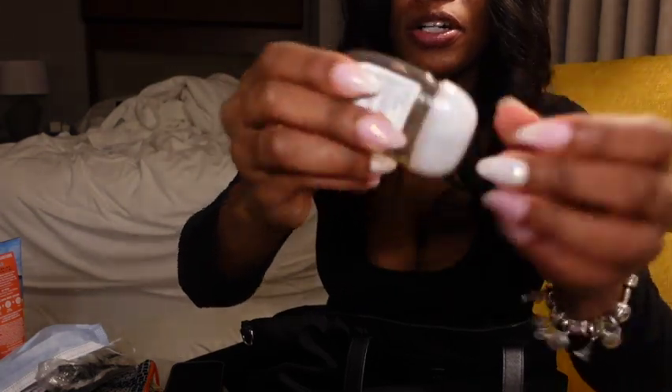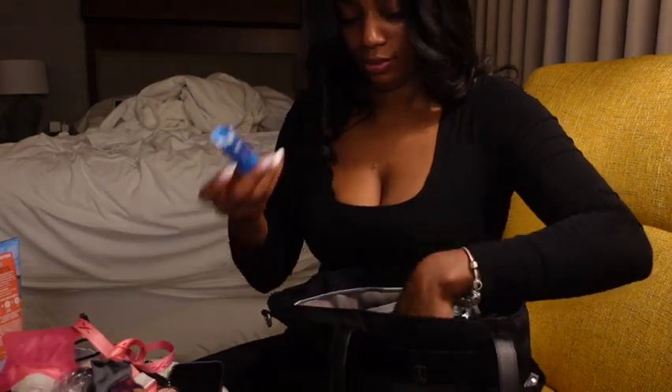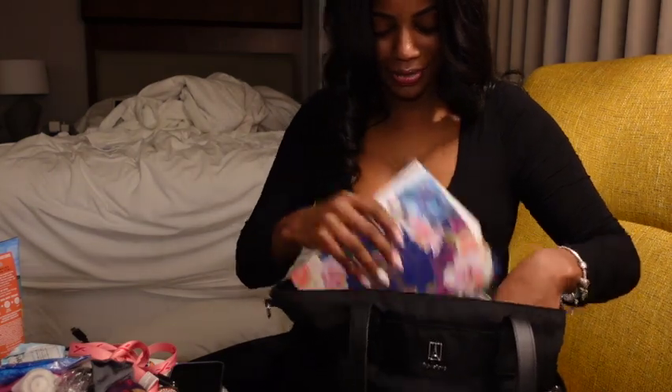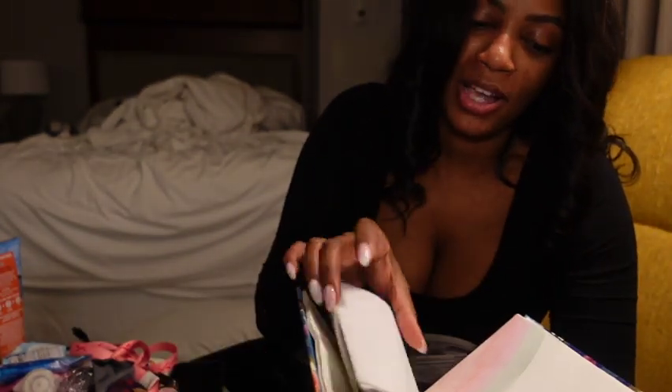You definitely need hand sanitizer — this was gifted to me by a crew member. Gotta stay germ free! More tampons — I know, it's a lot. Let's get into the good stuff: I have a journal. I journal when I'm going through stuff, having a good day, just about life, to keep myself positive and on track. I also have my vaccine card in here.